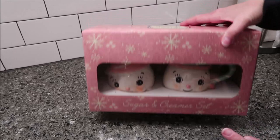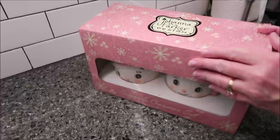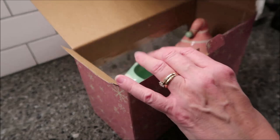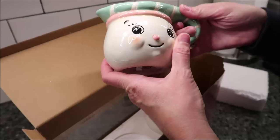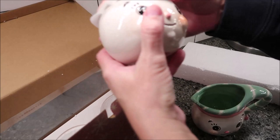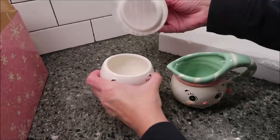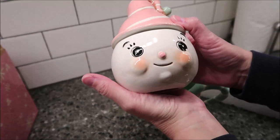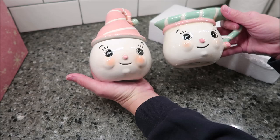Now let me show you the Joanna Parker design sugar and creamer set — it was $12.99. If you look up Joanna Parker on Instagram or Google, she is so incredibly talented; all her stuff has a very vintage, retro feel to it. It reminds me of Cuphead the game. Opening it up — that is even cuter than I thought it would be. It could be snowman heads, but you could keep it out year round. I think it is absolutely adorable.